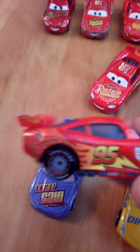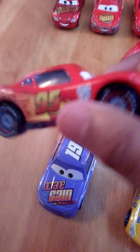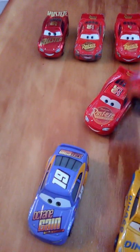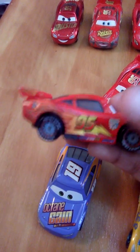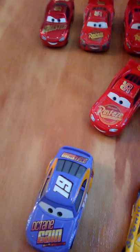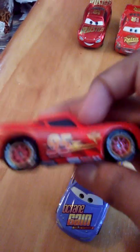We have the Cars 2 Lightning McQueen. This is when he goes to the World Grand Prix and he has a new body kit. I personally like this body kit better than the other ones, but that's just my opinion. You can see the older cast has smaller eyes; nowadays they make the eyes bigger.